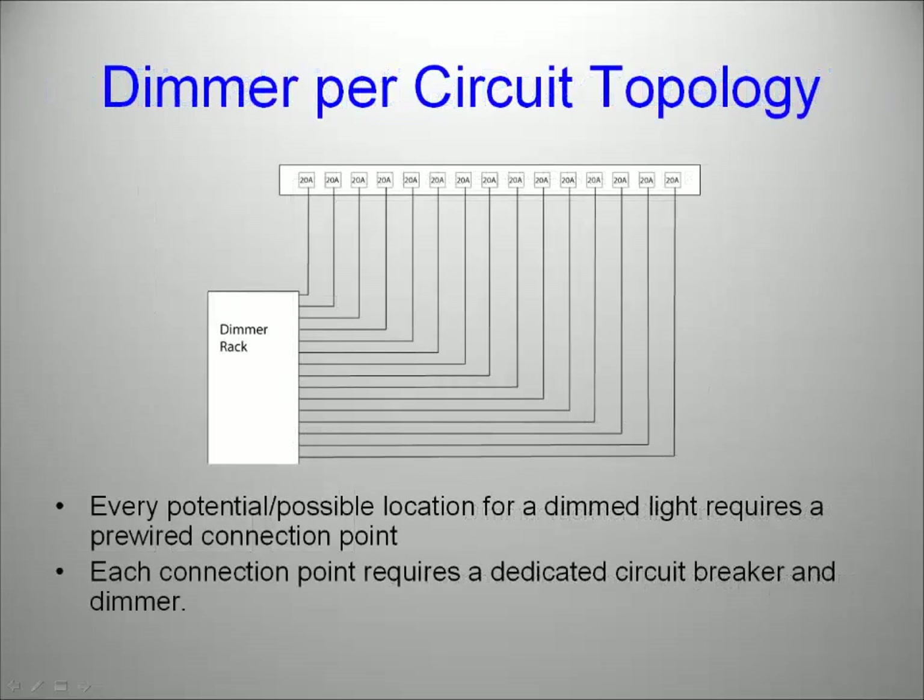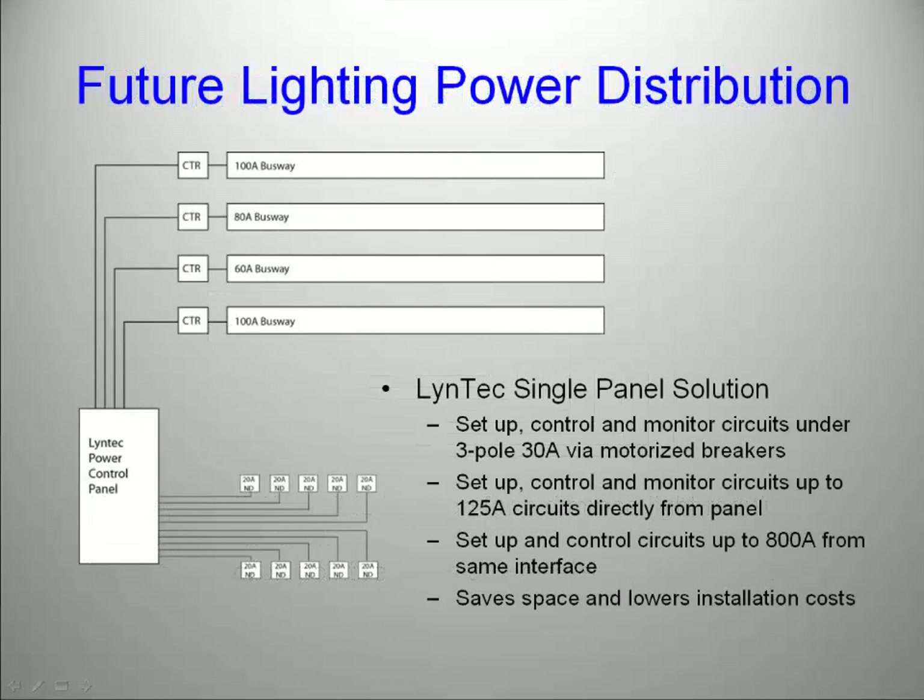Simply put, in what is referred to as dimmer per circuit topology, every potential location where you might want to place a dimmed circuit would require a dedicated pre-wired connection point, and each connection point requires a dedicated circuit breaker and a dedicated dimmer. With the advent of LED lighting and the movement of dimmer control from the back of house to the fixture, the future LED lighting design using Lintec circuit breaker panels looks very different.